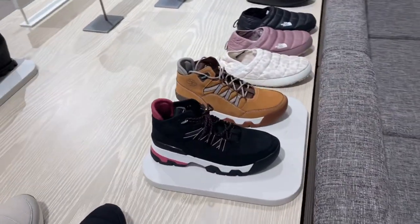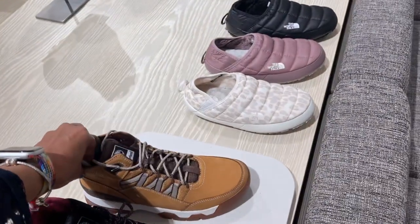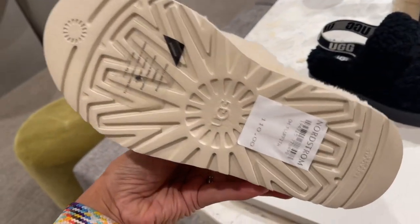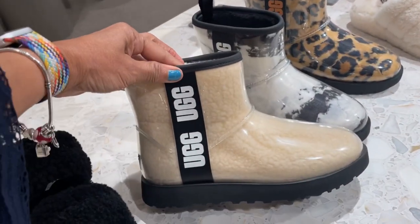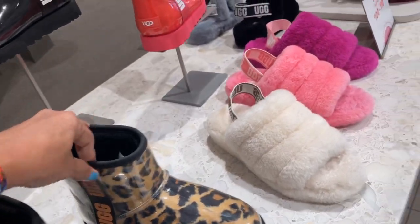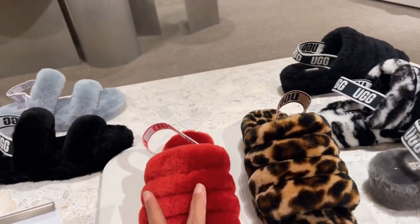This looks like it's Timberland — yes it is, this is Timberland, $110. Now we're in the UGG department. $110. I like these. $160.